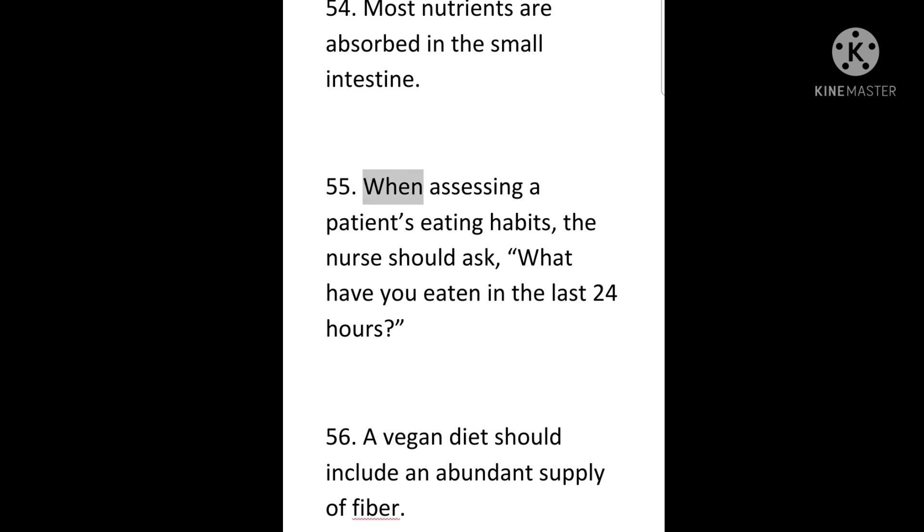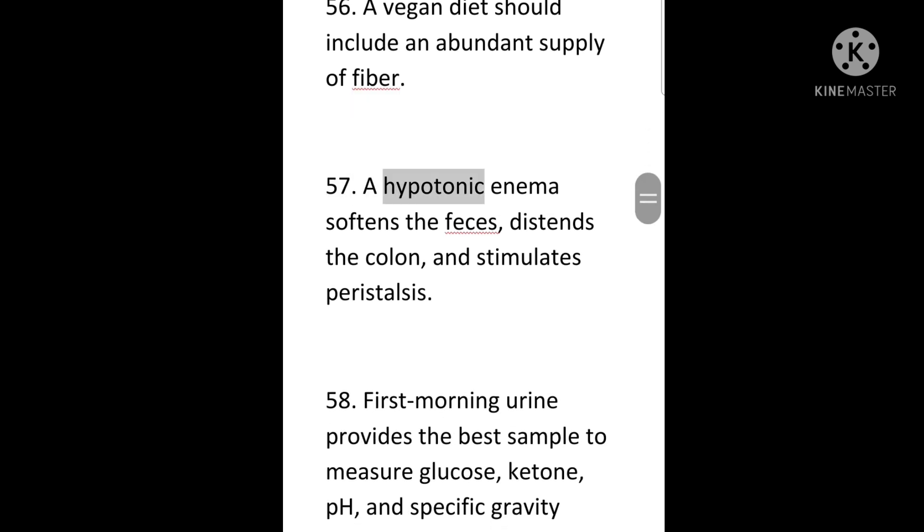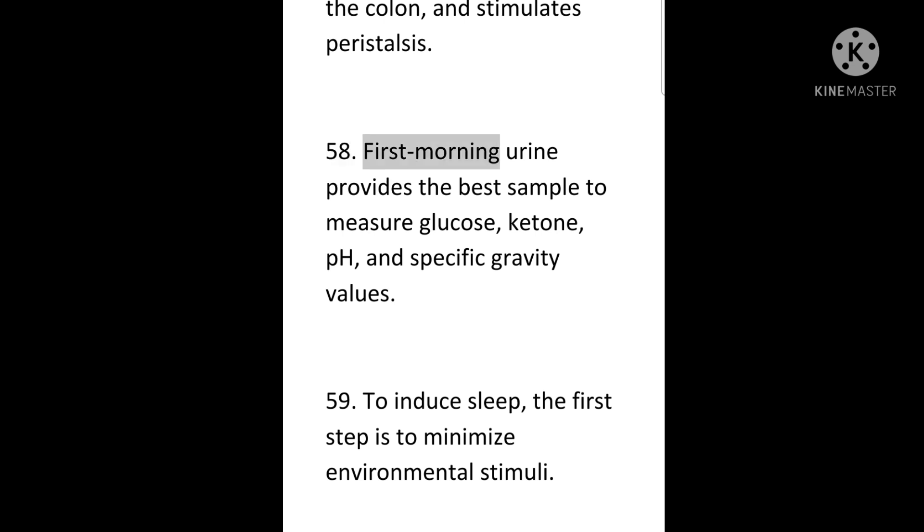55. When assessing a patient's eating habits, the nurse should ask, 'What have you eaten in the last 24 hours?' 56. A vegan diet should include an abundant supply of fiber. 57. A hypotonic enema softens the feces, distends the colon, and stimulates peristalsis. 58. First morning urine provides the best sample to measure glucose, ketone, pH, and specific gravity values.